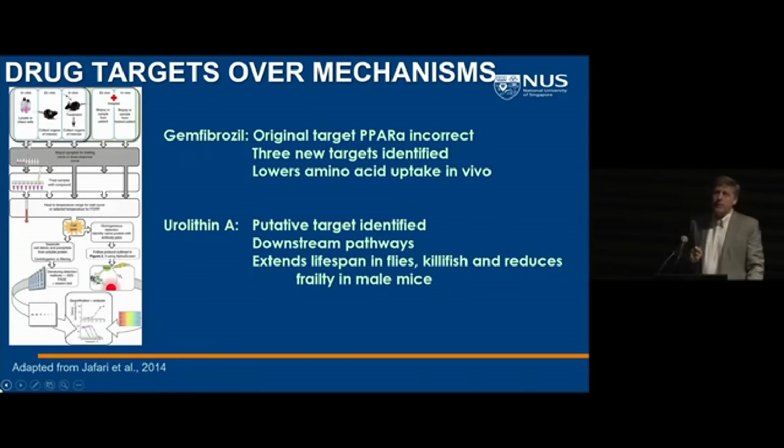We've also focused on going beyond just hallmarks and pillars of aging. Many people thought small molecules would hit one pillar or hallmark, and that would be the mechanism. But in reality, if you take something like rapamycin or AKG or many other molecules, they hit all of the hallmarks and pillars — because those are outputs of a homeostatic network keeping you healthy. Hitting a node in that network improves metabolism, senescence, or inflammation, but doesn't necessarily tell you the direct mechanism of the small molecule. So we've gone back to more biochemical approaches to find the actual targets.